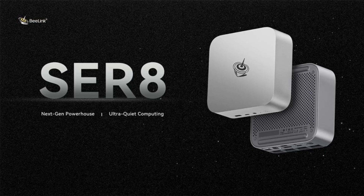The Beelink Mini PC is entering the global market after its earlier unveiling in China. The Mini PC is powered by the AMD Ryzen 7 processor from the Hawk Point series. The top-end AMD Ryzen 7 processor offers greater performance and efficiency.